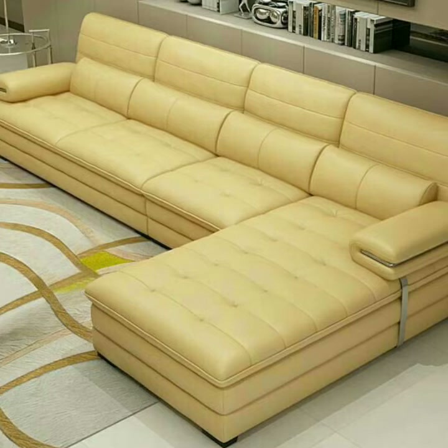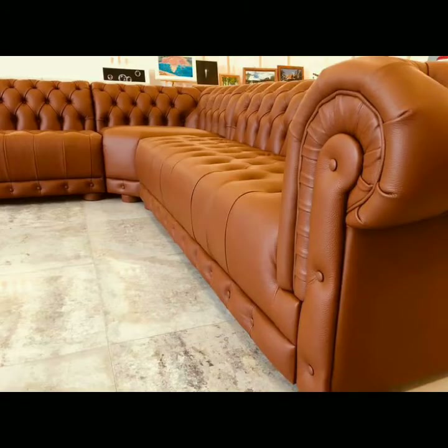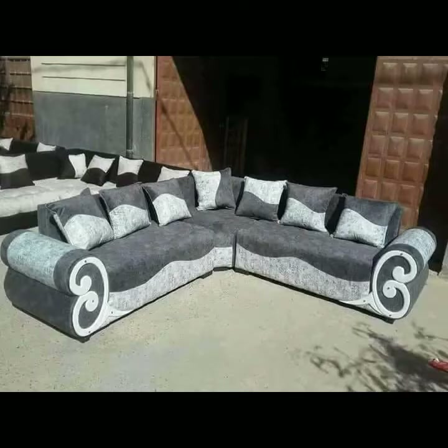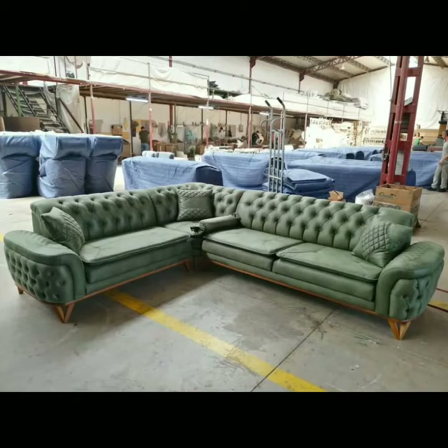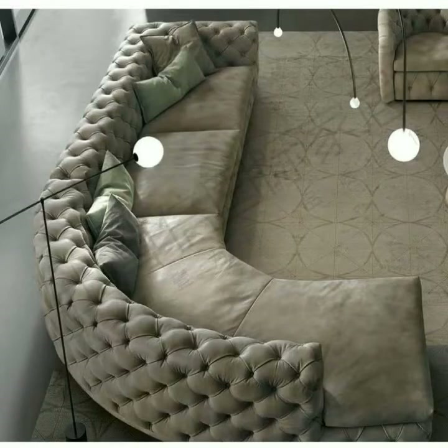Friends and dear subscribers, please watch my full videos, enjoy my videos and share my videos. There's a huge variety of designs in this video that I have collected for you — new modern sofa sets designs with modern chairs designs.